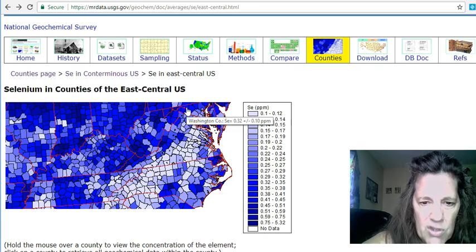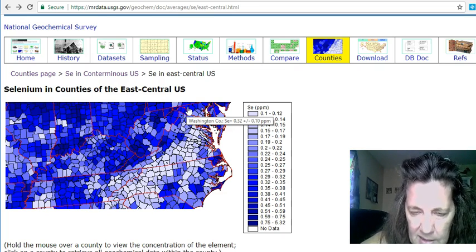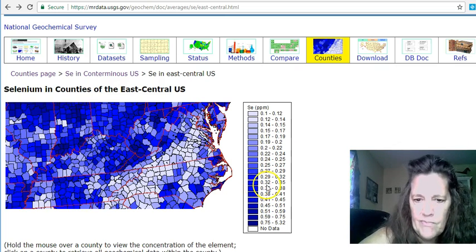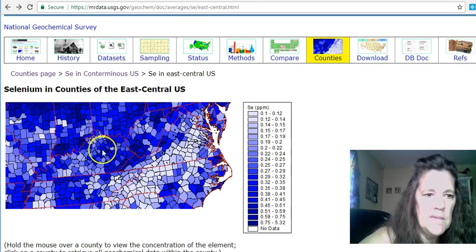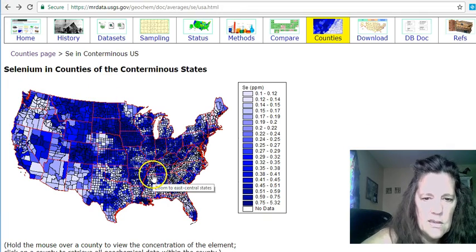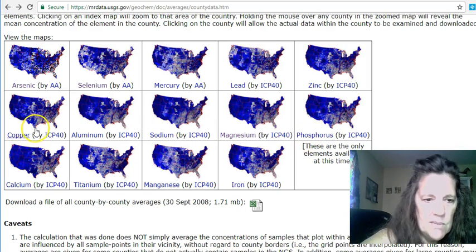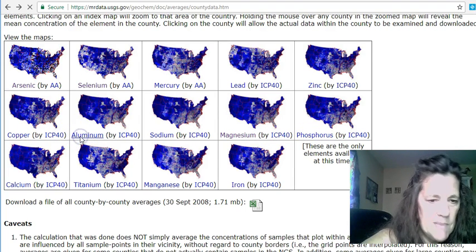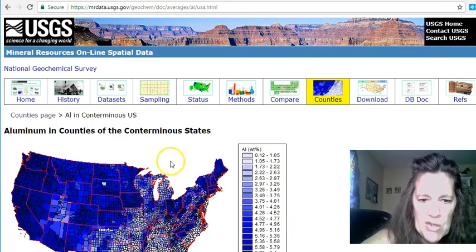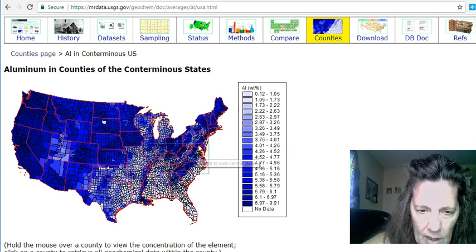I have 32 to 35 parts per million — I'm not sure exactly what the unit means — but you can see I have 32 to 35 percent selenium in my ground. Then you can go back and look at other minerals: magnesium, sodium, aluminum. You can go to aluminum and see how much aluminum is in your area. It's pretty cool, and again it's in my book.